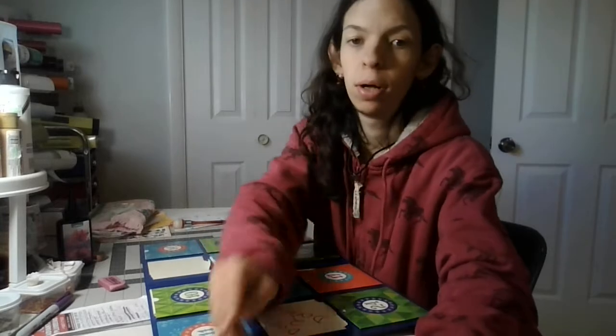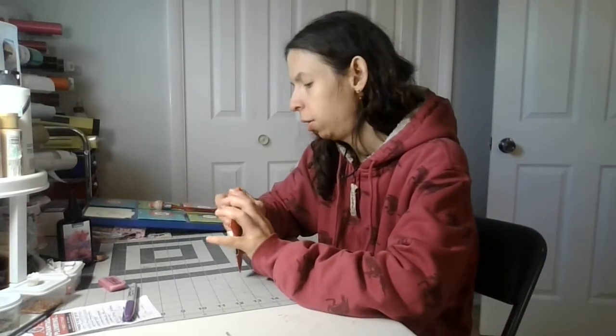I'm gonna pause this real quick. I just wanted to get that big booklet thingy out of the way.